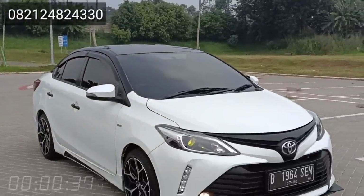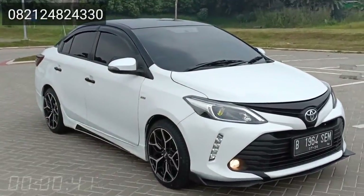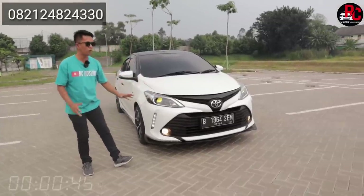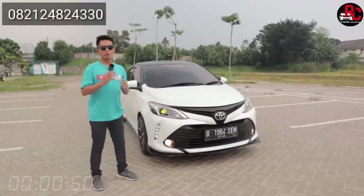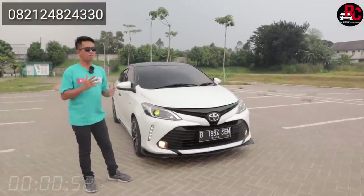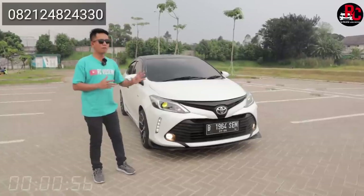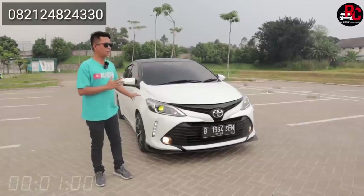Konsepnya sudah bempernya facelift Thailand, bukan lagi Gen 3. Kenapa dibilang facelift Thailand? Karena sebemper ini, lampu, DRL, dan fog lamp itu semuanya kita ganti. Kualitas bempernya plastik ABS, sudah PNP. Jadi nggak ada rubahan-rubahan atau kita nggak ubah bentuk. Untuk di bagian panel-panel di sisi kiri dan kanannya juga tidak ada perubahan.